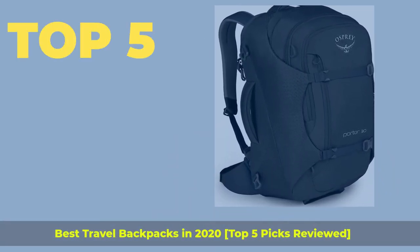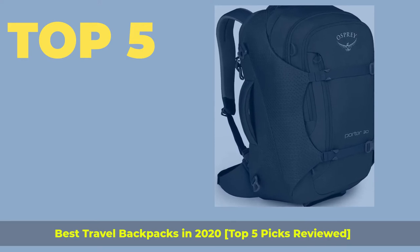Top 5 best travel backpacks in 2020 — top 5 picks reviewed.